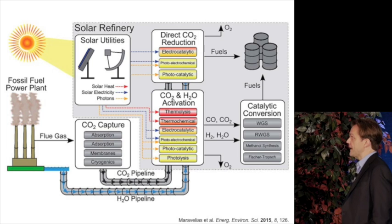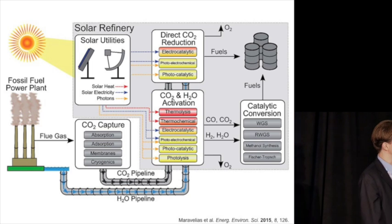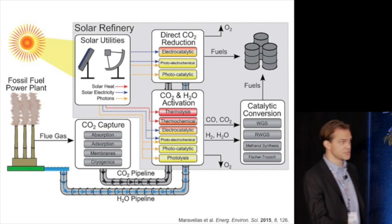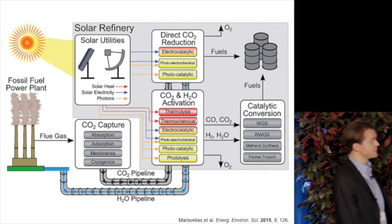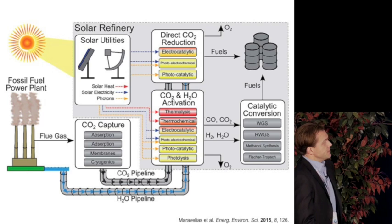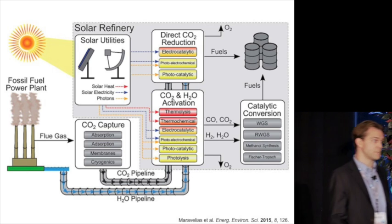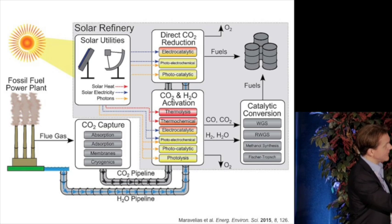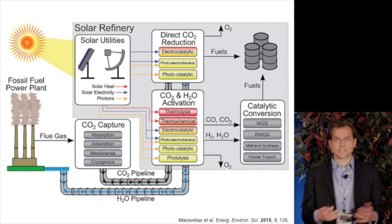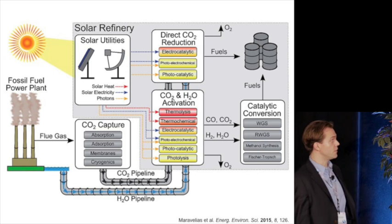The overall goal and appeal of electrocatalysis for renewable fuel synthesis is captured in this cartoon from a recent review, which shows a flow diagram of the inputs for making fuels renewably using synthetic devices. The inputs are CO2 and water — CO2 from a point source or perhaps captured from air — and the energy source is sunlight. This gray box represents all the tasks needed to convert CO2, water, and energy into an energy-dense, desirable fuel.